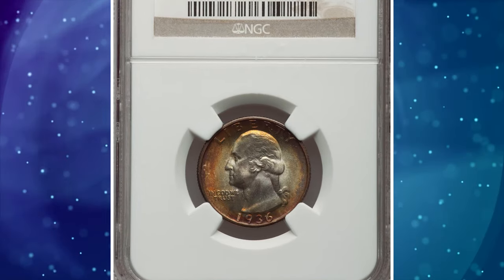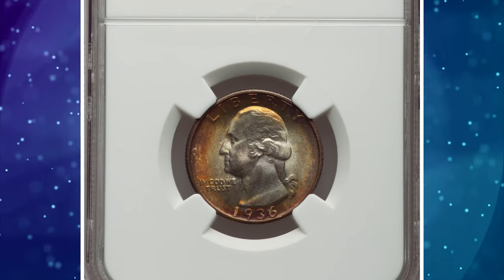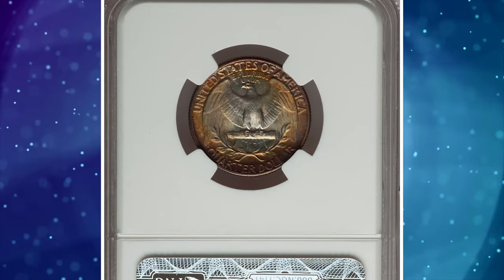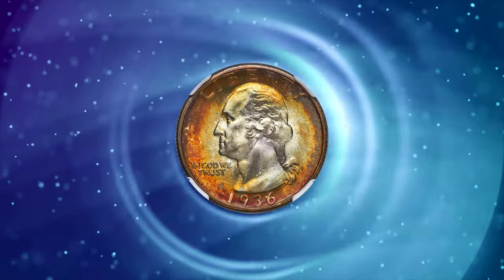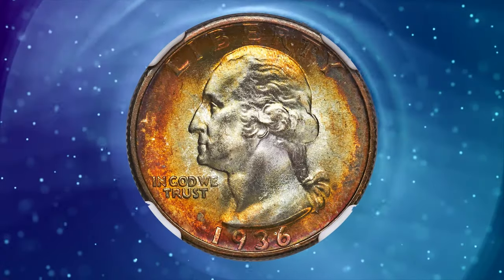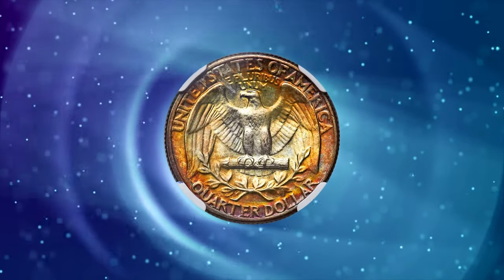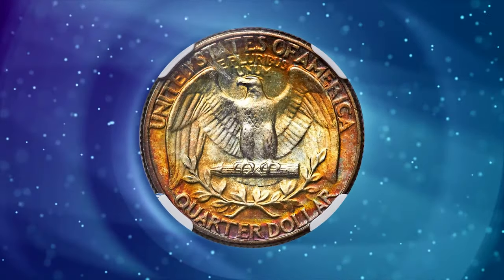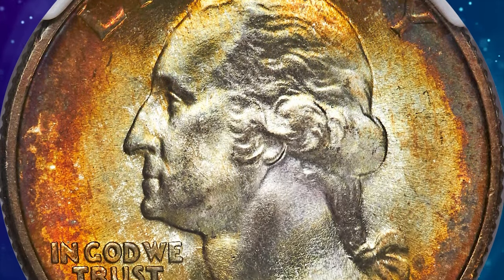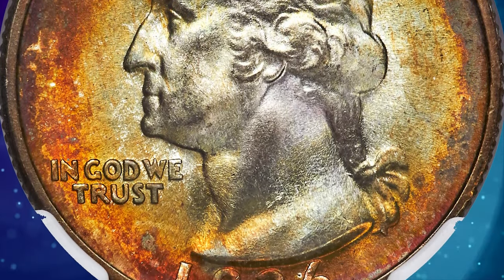Here is the 1936 Quarter Dollar in Mint State 68 with star designation. Lovely color evenly surrounds silvery centers on this sparkling superb gem, with canary, gold, amber, and lilac surrounding the rim. Bountiful satin luster radiates from both sides, and the surfaces are essentially devoid of contact, as expected. A memorable coin for the finest registry set, which ended up selling for $6,900.